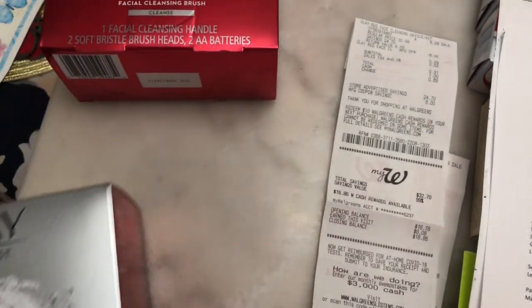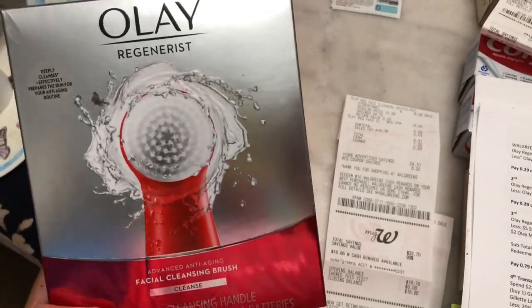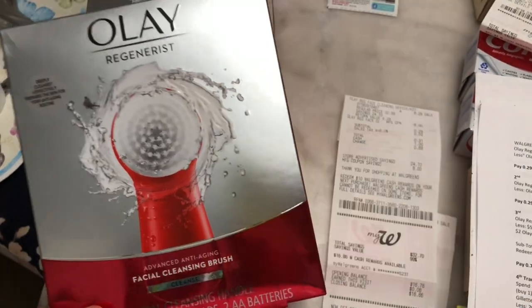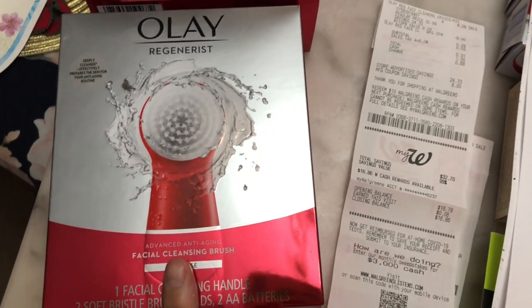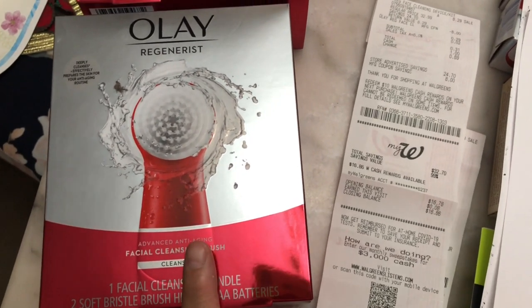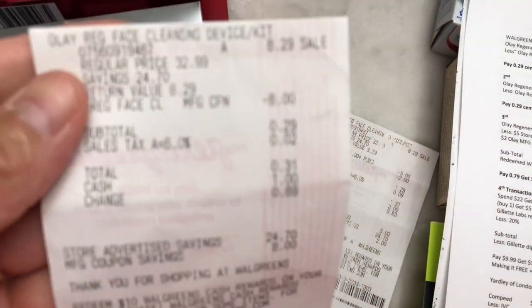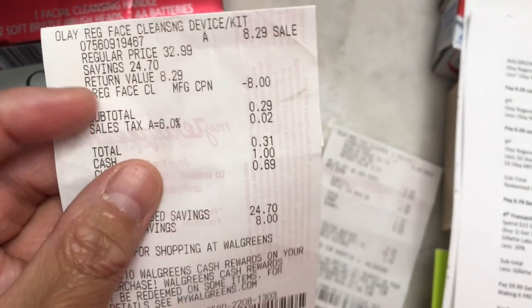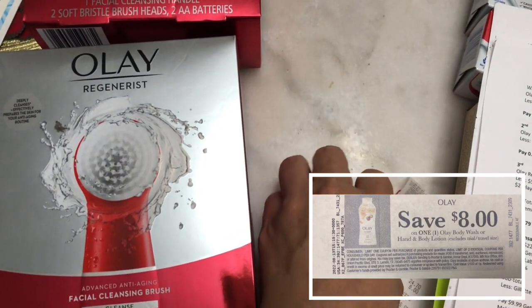In my first transaction, I found two Olay facial cleansing brushes on clearance for $8.29, regular price $32.99. The eight dollar Olay body wash manufacturing coupon is still printing in the store, but the eight dollar Olay Regenerist manufacturing coupon is no longer printing. I paid 29 cents after using the eight dollar Olay Regenerist facial cleansing manufacturing coupon that I got last week.